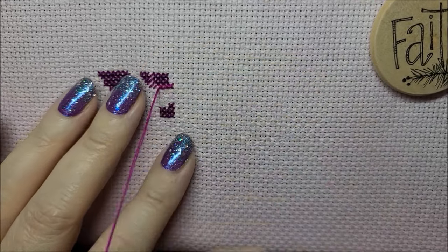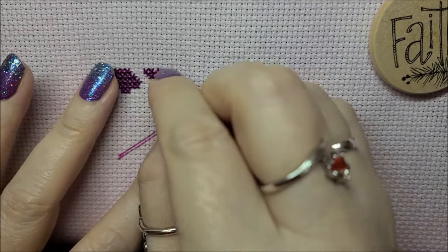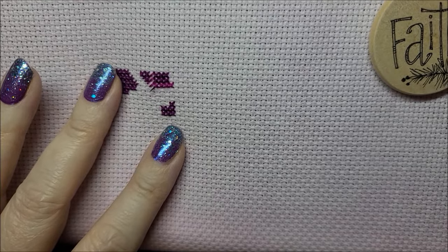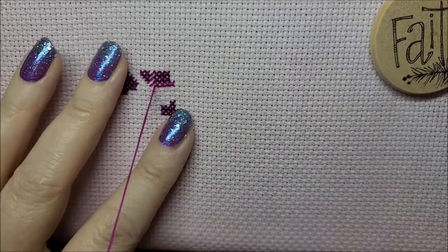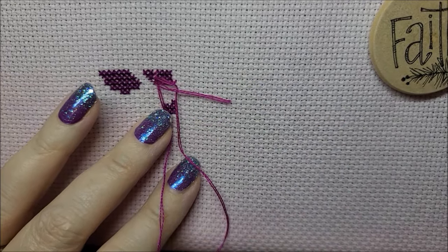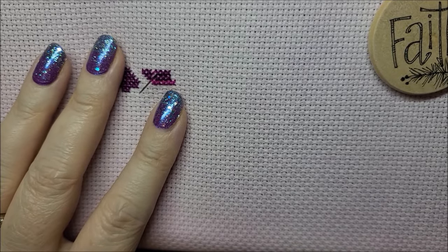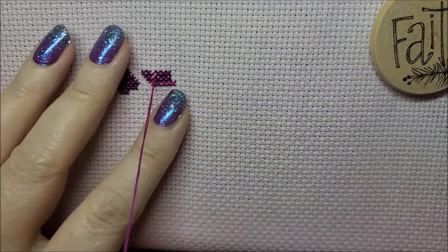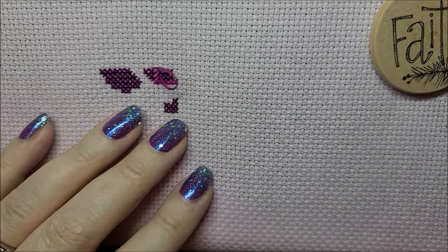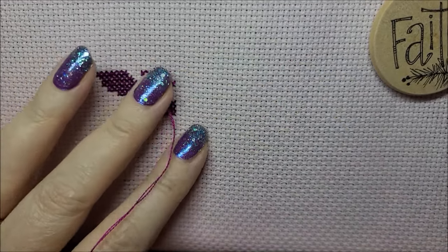I almost got the one that looks like a bee queen — I picked it up and thought it looked really big. But I said, you know what, I really like the colors in Lavender Mist; she's a woman and she's really pretty. So I said okay, I'll get this one. The beads were right next to where the Mirabilia and Nora Corbett patterns were.